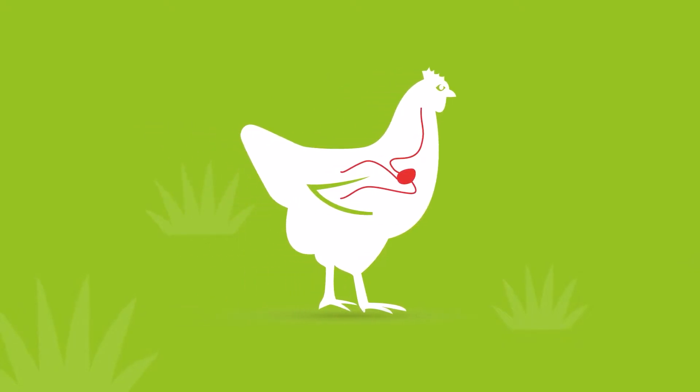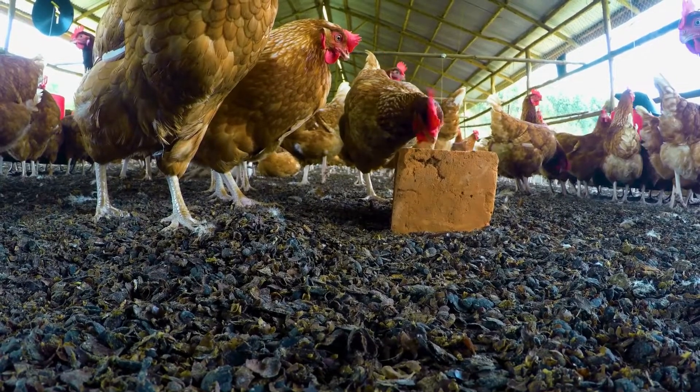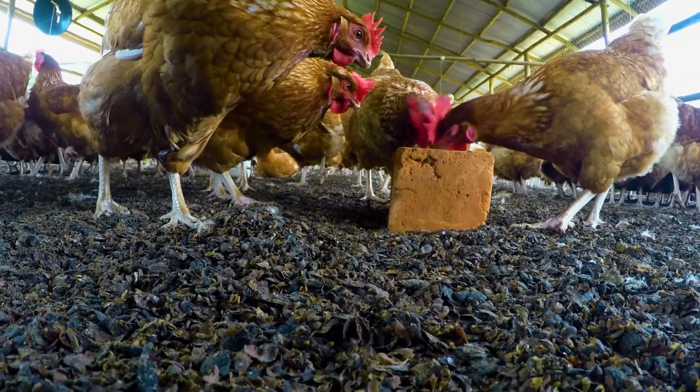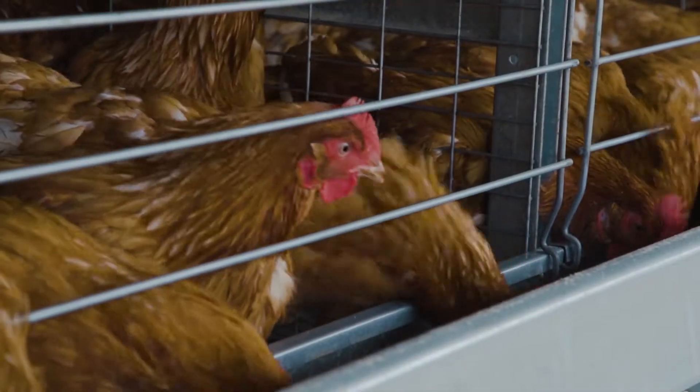Calcium is consumed via the feed, then dissolved in the gizzard of the bird and taken up in the small intestine. The calcium is not used right away — first it is stored in the skeleton of the bird.